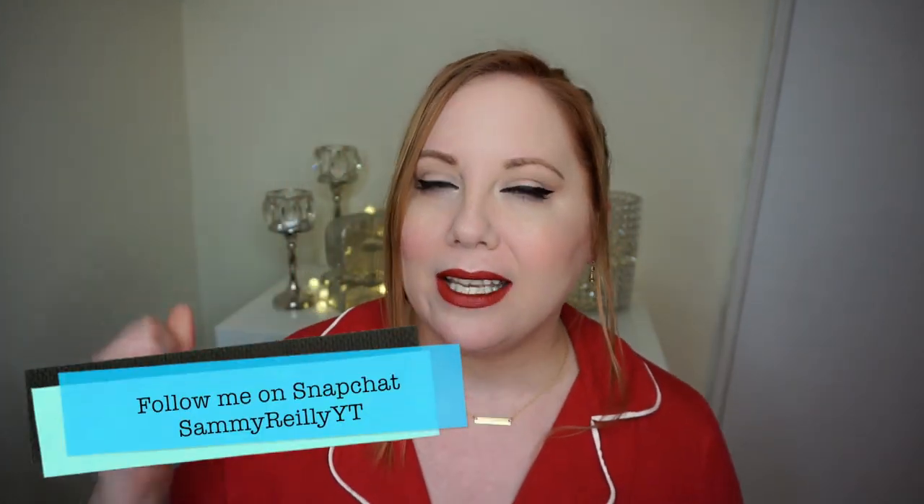Hey friends! So guess what I got today? I got my December BoxyCharm, and you guys know I don't make you wait for unboxings. As soon as I get home, I do an unboxing, I film it, and I post it. So you are seeing this the day that I got it.